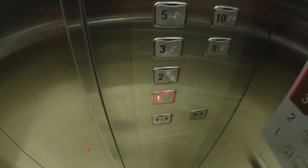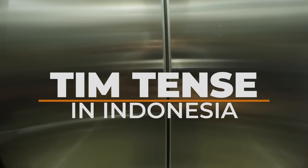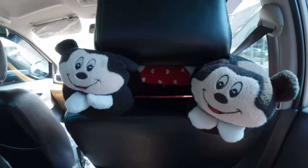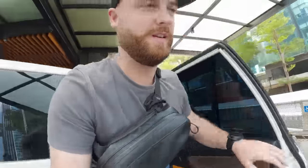Welcome to another video! Today we're going to explore modern Jakarta here in Indonesia. Let's go! We made it to the most modern part of Jakarta. Let's go and explore a bit.